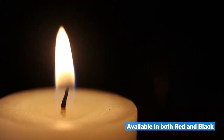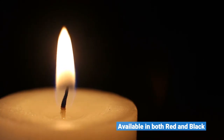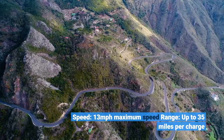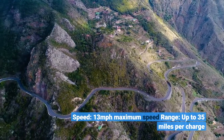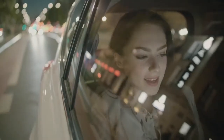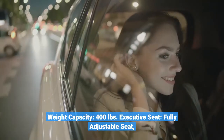Available in both red and black. Weight capacity: 400 pounds. Fully adjustable executive seat. Maximum speed: 13 miles per hour. Range: up to 35 miles per charge.